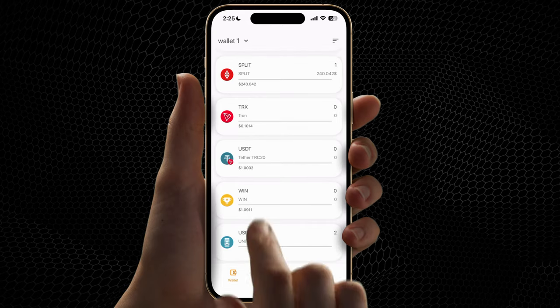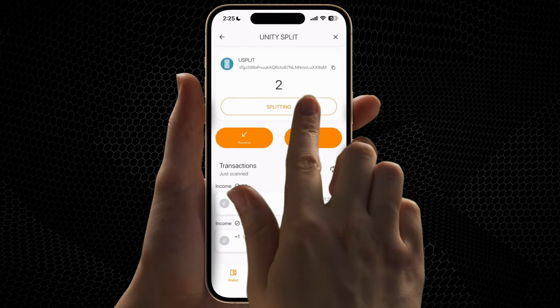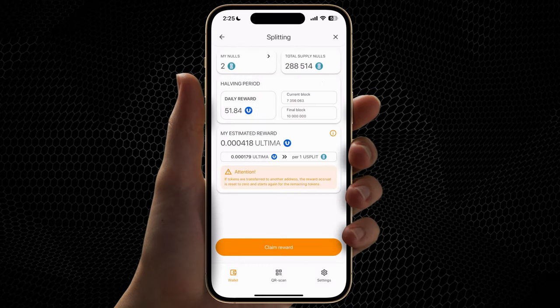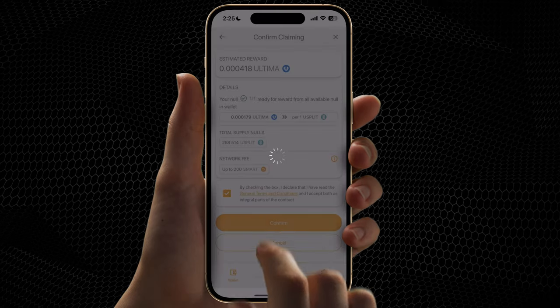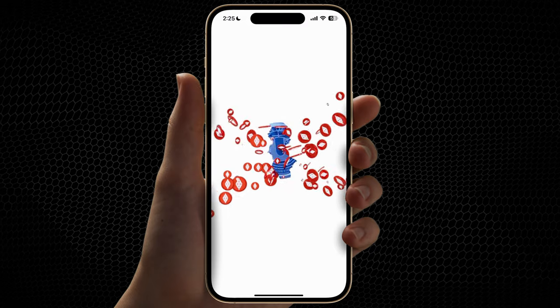Choose Split or You Split. Click Splitting. Click Claim Reward. Click Confirm. Congratulations, you've received your daily reward.